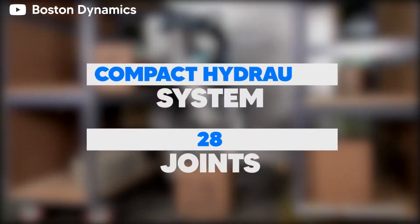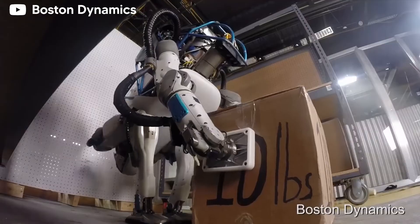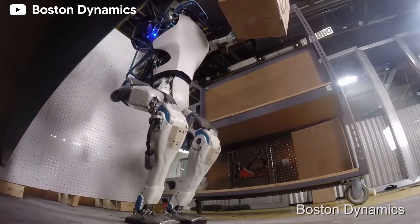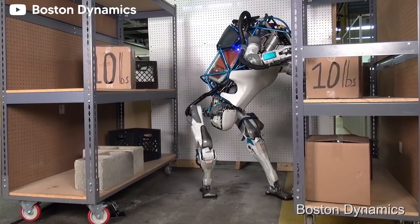With a compact hydraulic system and 28 joints, the robot might just give you a run for your money at the monkey bars. The advanced control system in place allows for it to pull off a diverse range of movements.